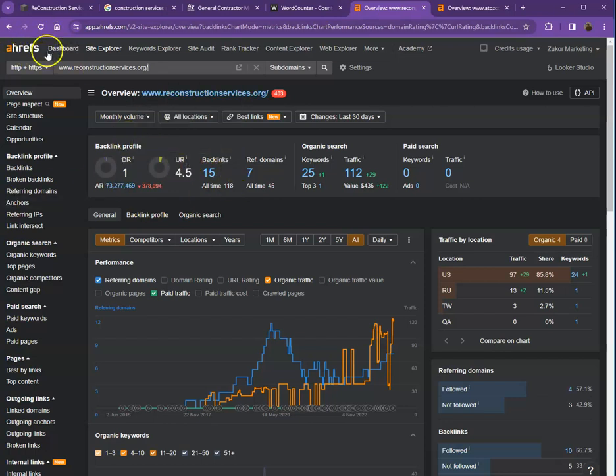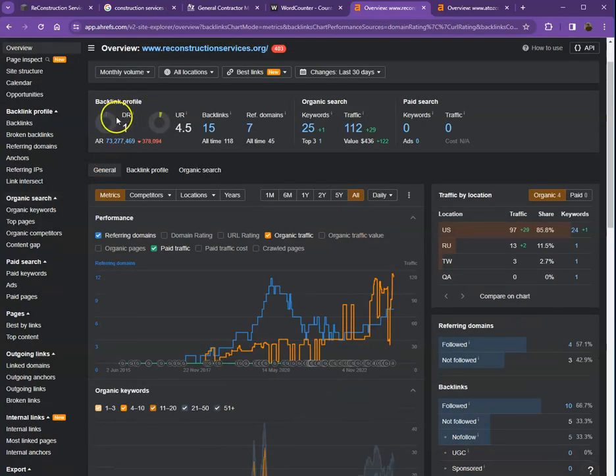This is the paid tool that we use — it's called Ahrefs — and this gives us more information on the backend of your website. Starting with DR: that's the level of trust that Google has in your website, while UR is the strength of your website. Backlinks, on the other hand, are other websites that refer back to your website — like shoutouts from directories such as Yelp, Yellow Pages, and alike.